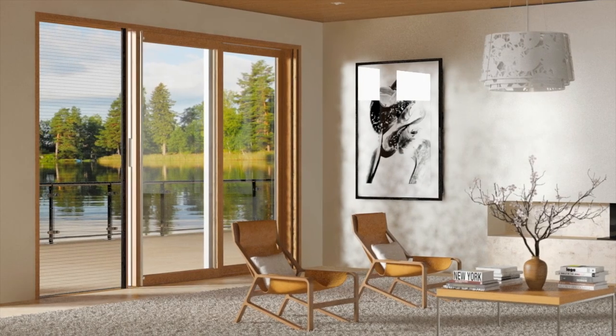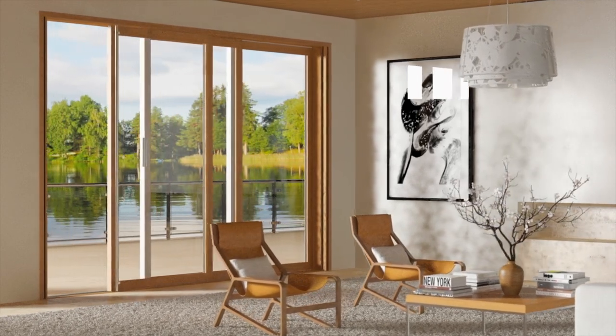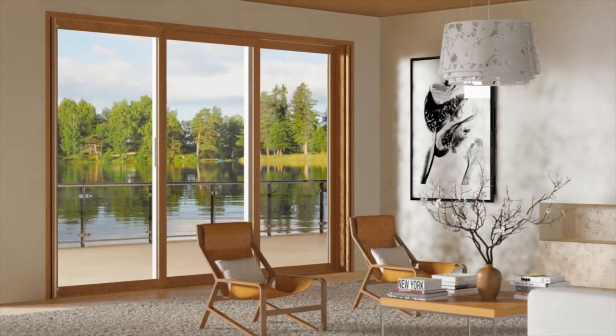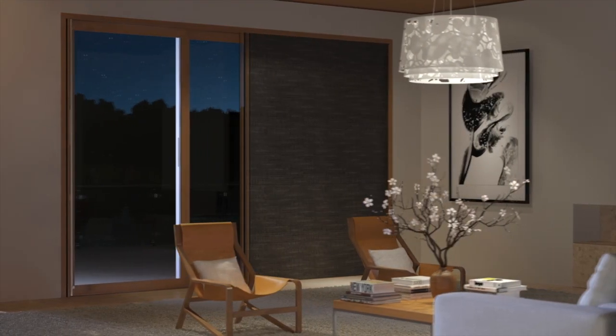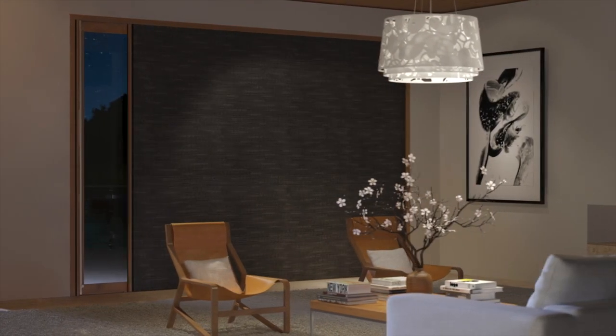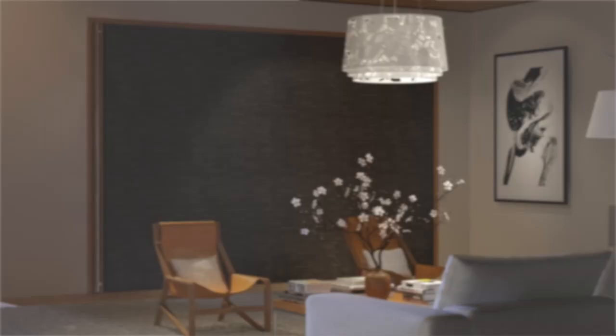In the past, beautiful architecture had to compromise. These lovely homes get designed but then awkward insect screens and heavy drapes get added as an afterthought. Now there's no more compromising. Homes remain beautiful while people enjoy even better living. We think you'll be absolutely delighted.